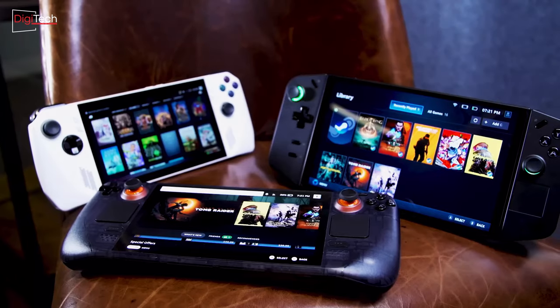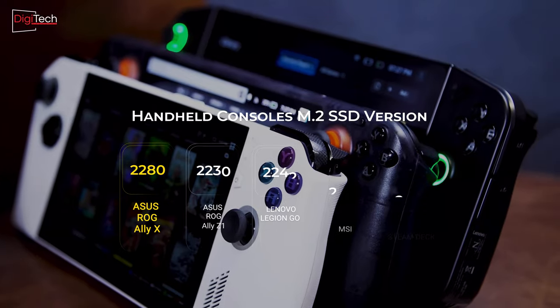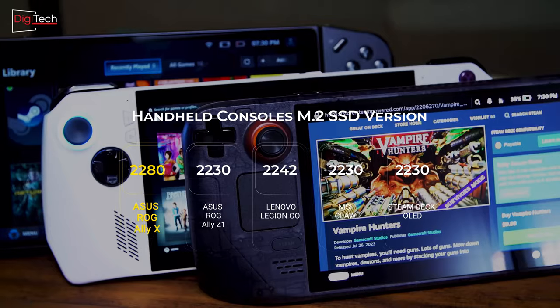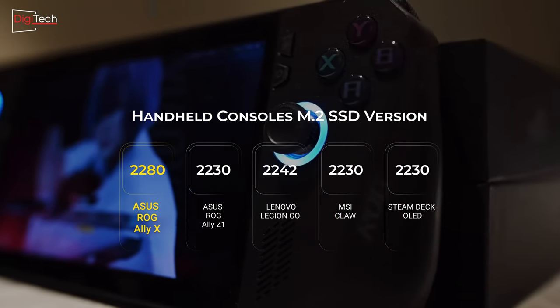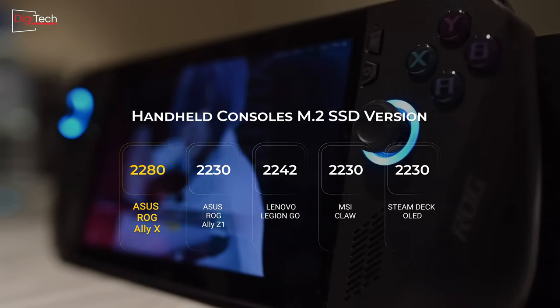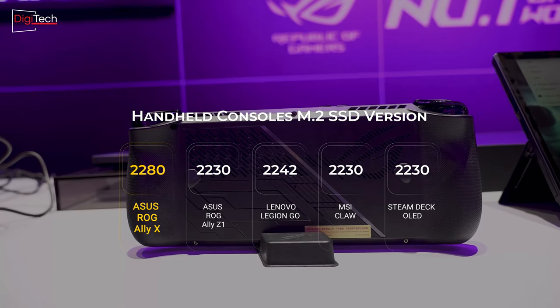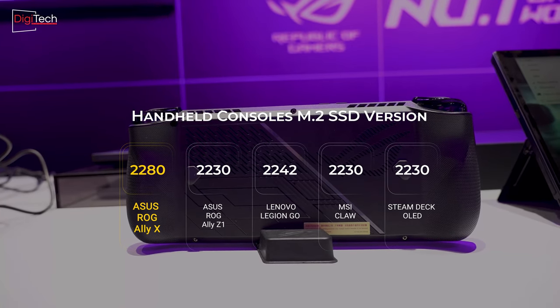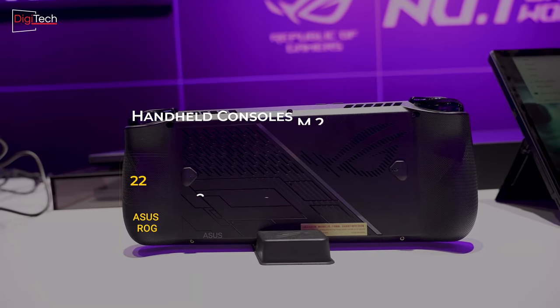In response to its competitors, Asus has upgraded the storage capacity of its new handheld console to 1TB, up from the 512GB found in the previous model. This substantial increase aligns with industry standards and provides ample space for gamers. The new storage leverages the latest advancements in M.2 SSD architecture, positioning the Asus ROG Ally X at the forefront of handheld consoles in terms of storage capacity and speed.